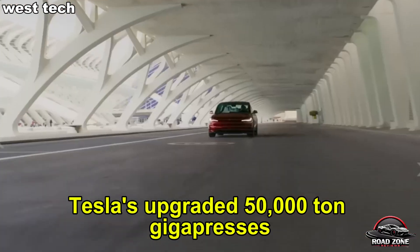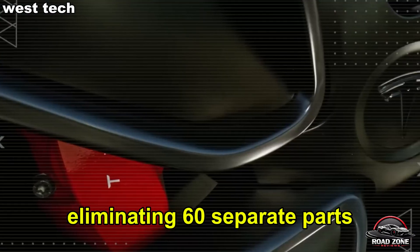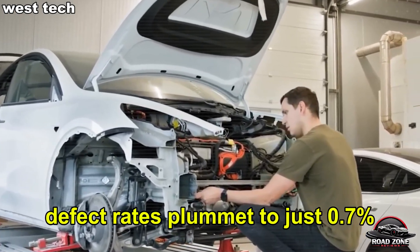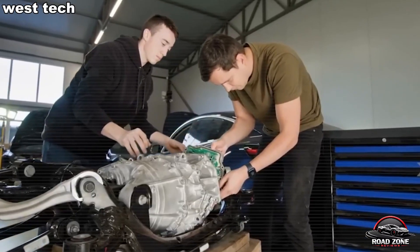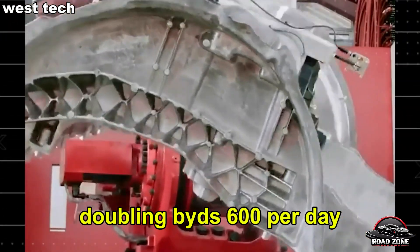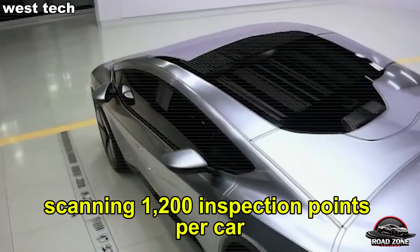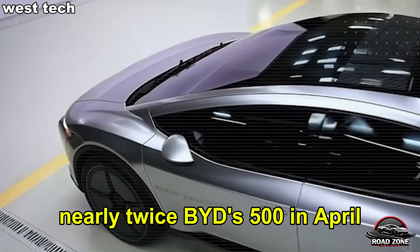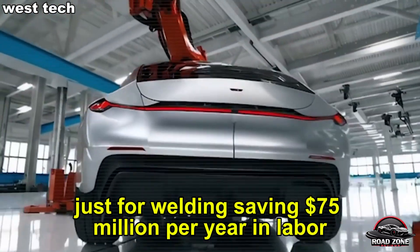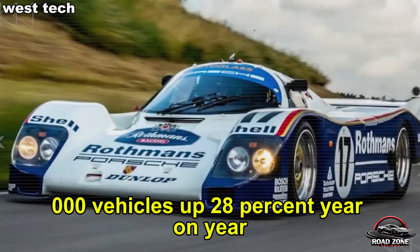Tesla's upgraded 50,000-ton gigapresses rolled out in Q2 2025 now cast an entire Model 2 chassis in a single piece, eliminating 60 separate parts Chinese factories still weld by hand. Tesla's precision means defect rates plummet to just 0.7%, while BYD still struggles with 2.3%. With 8 gigapresses running in Giga Texas, Tesla produces 1,200 chassis daily, doubling BYD's 600 per day. Add to that 3,500 AI-guided robots — a 25% jump over 2024 — scanning 1,200 inspection points per car, nearly twice BYD's 500. Tesla replaced 1,000 workers with 200 Optimus robots just for welding, saving $75 million per year in labor. Tesla's Q1 2025 output hit 255,000 vehicles, up 28% year-on-year, blowing past analyst forecasts.